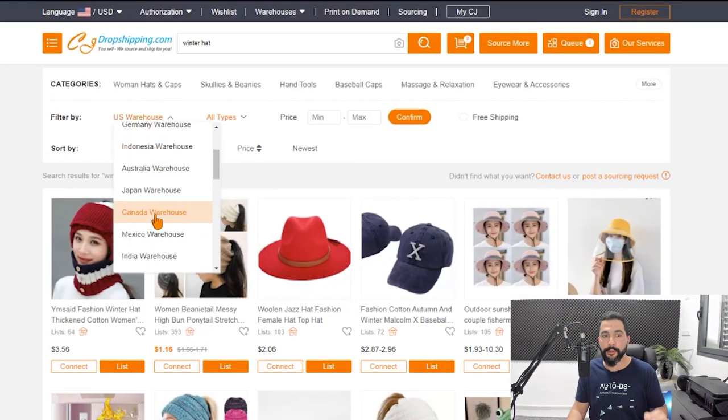That's how simple it is to import tens to hundreds to thousands of products at once from CJ Dropshipping to your stores in just a couple of seconds. Remember to use CJ Dropshipping's multiple warehouses around the world to ship from the same warehouses where your target audience resides — for example, if dropshipping to Canada, search for products from Canadian warehouses for fast local shipping. Good luck with your dropshipping businesses, and I can't wait to see you succeed.